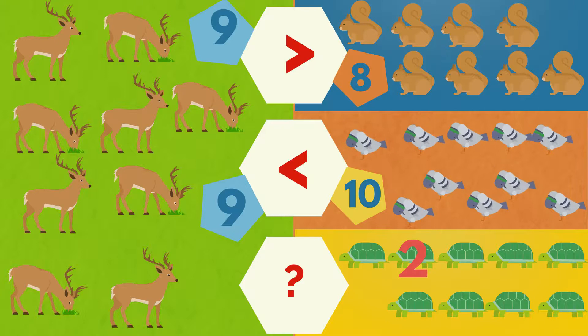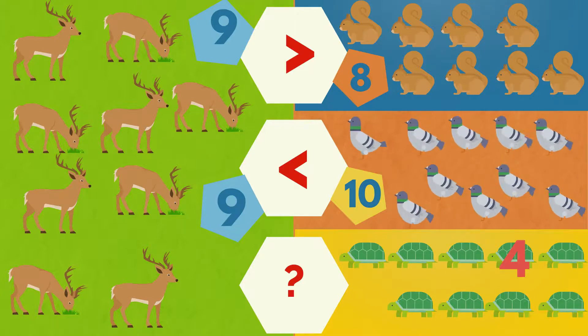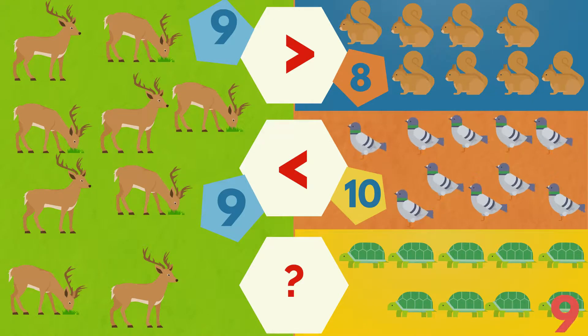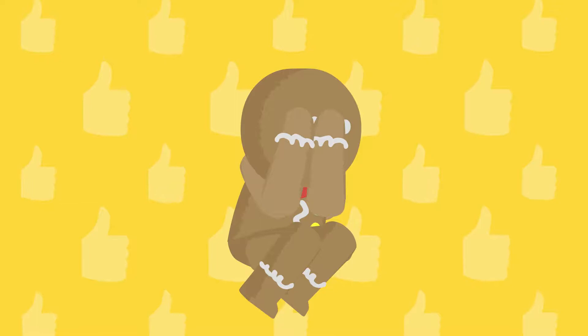One, two, three, four, five, six, seven, eight, nine. Nine turtles. The deer are the same number as the turtles. Well done.